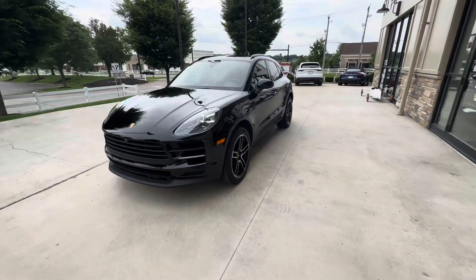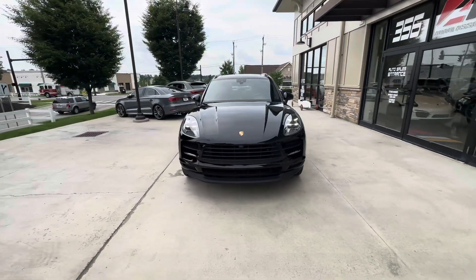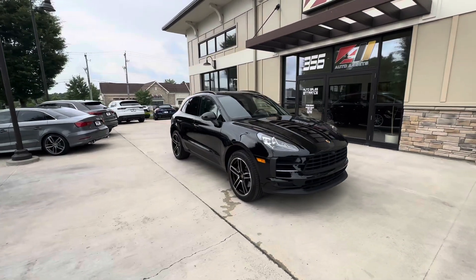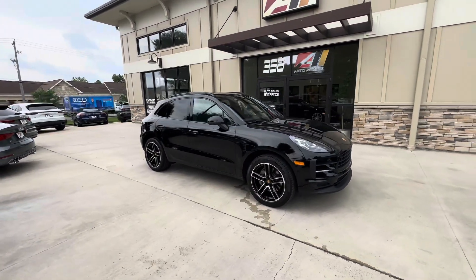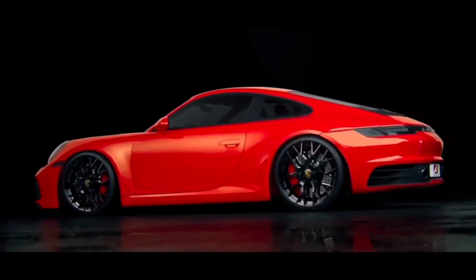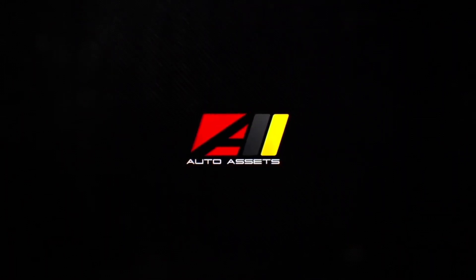If you have any questions about this vehicle, feel free to give us a call anytime at 614-793-1050. There are plenty of photos online — check us out at autoassets.com. We'll see you, bye-bye.